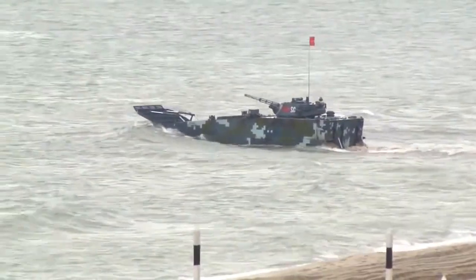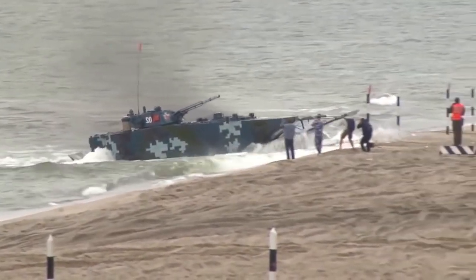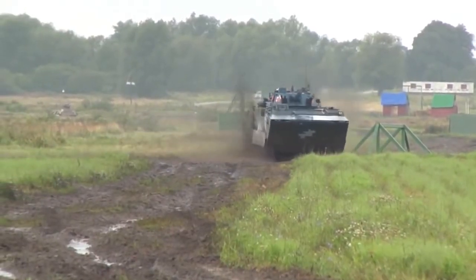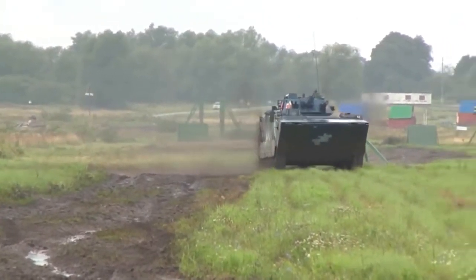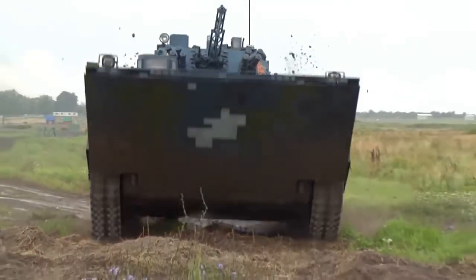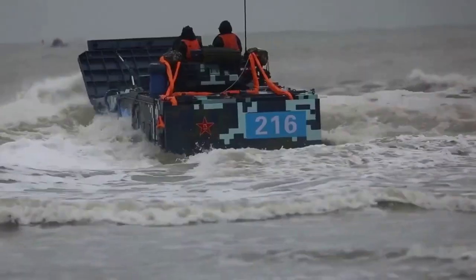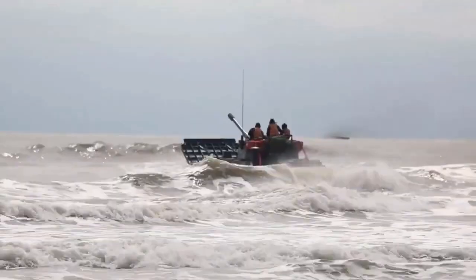The Type 05 has a flat hull and an extendable bow. The vehicle's design significantly reduces drag on the water. It can be launched 10 kilometers away from the shore and swim at high speed around 25 kilometers per hour on water — two times faster than the American amphibious vehicle.